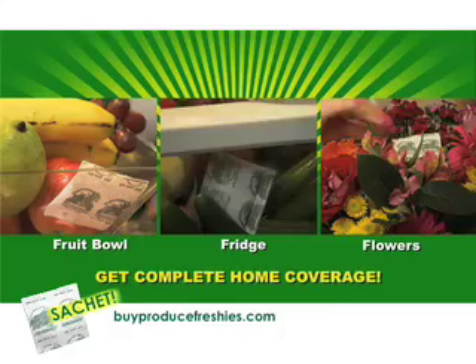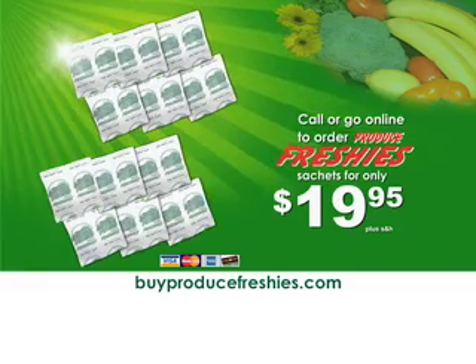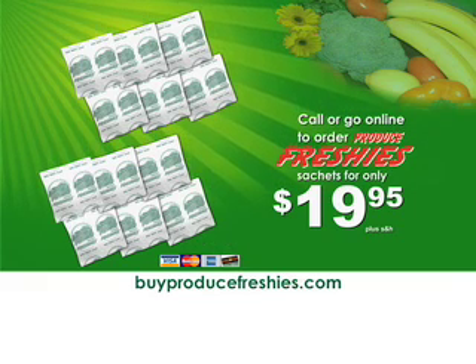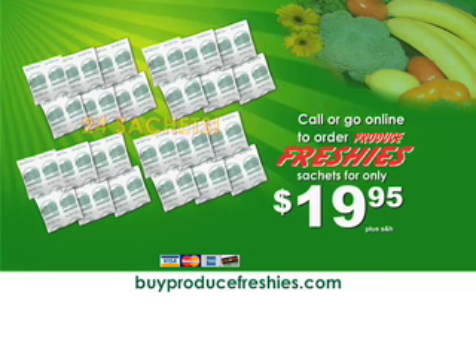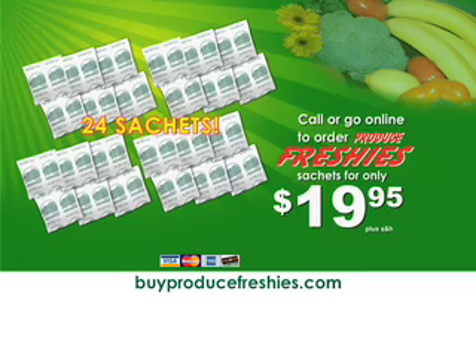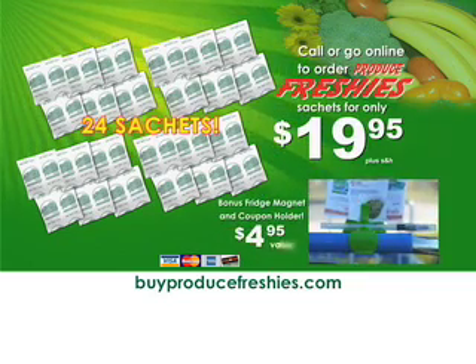Order today and get complete home coverage. Order now and get 12 sachets — no, 24 sachets for just $19.95. And we're still not done. Order right now and get our handy fridge magnet and coupon holder, a $4.95 value, free.